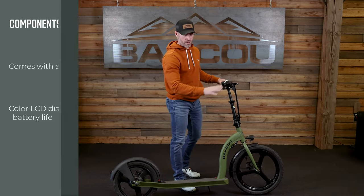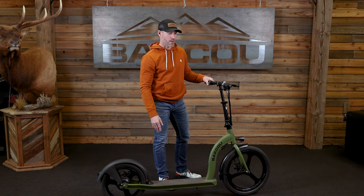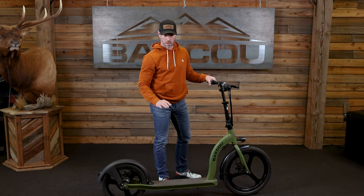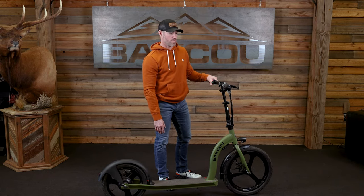To give you an idea of the distance you can get out of the Badger — I weigh about 170 pounds and I get right around 20 to 25 miles depending on the terrain I'm riding in. So you can get some really good distance with the Badger.